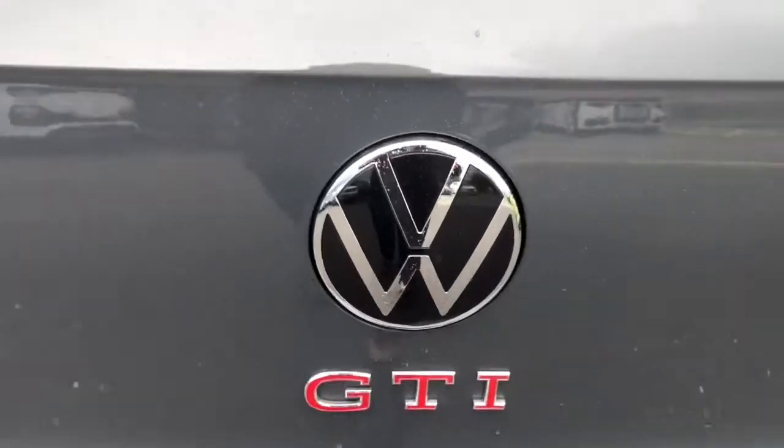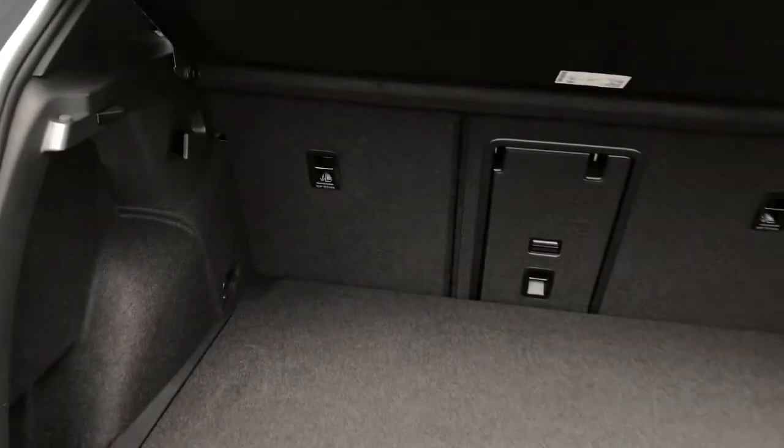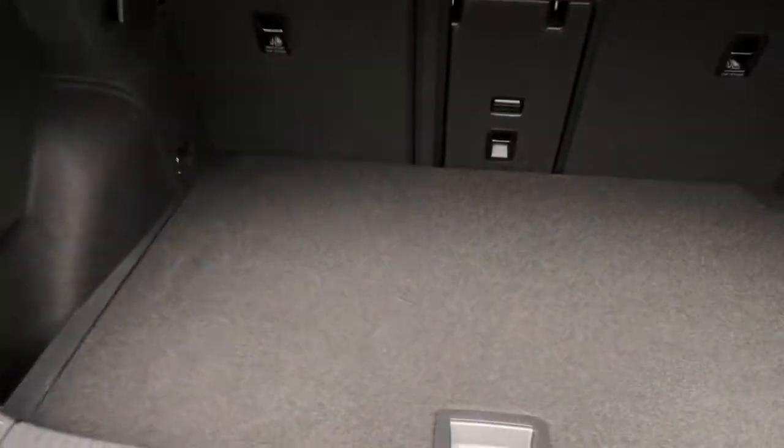I'll take you inside the boot so you can see how much space we've got. Opening up, you'll benefit from a practical and generous space — and for a smaller vehicle you can always put the rear seats down if you require additional room, as well as your load floor so you can store longer items. There's also some additional space underneath if you require that extra height.